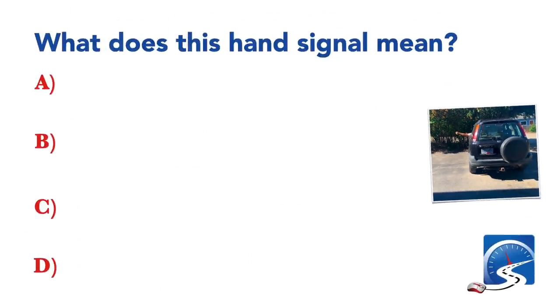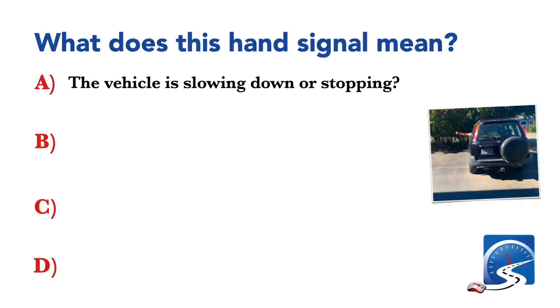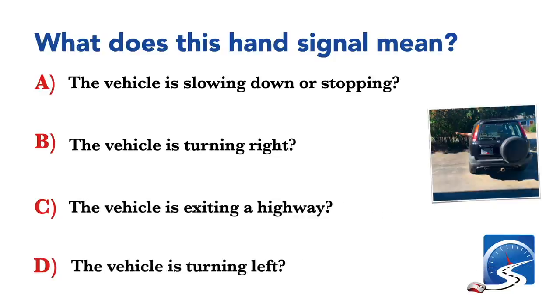What does this hand signal mean? The vehicle is slowing down or stopping; the vehicle is turning right; the vehicle is exiting a highway; the vehicle is turning left. Correct answer: the vehicle is turning left.